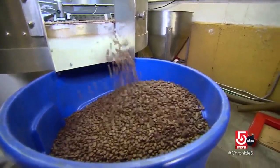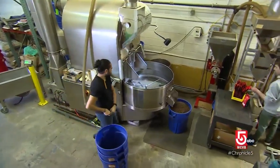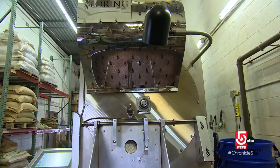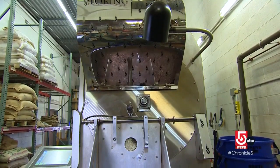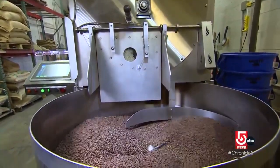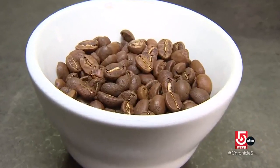500,000 pounds a year flow through this facility — a delicate balance between quantity and quality. The quality over the last 20 years is incredible. When I started, there was a lot of blending going on because one bean had a lot of imperfections and they would mask each other. The quality is so much better now.